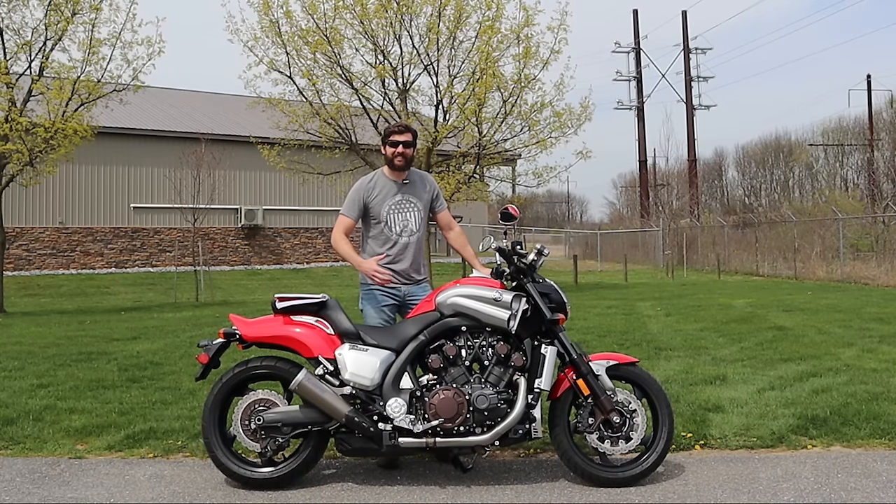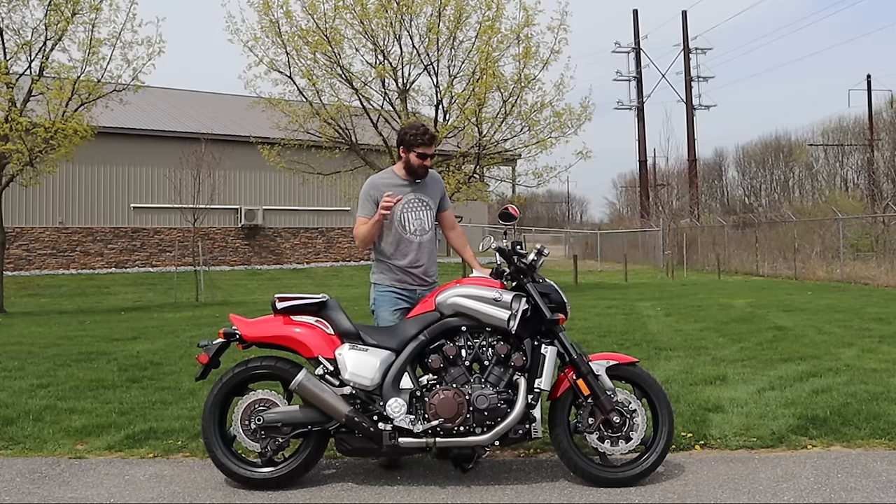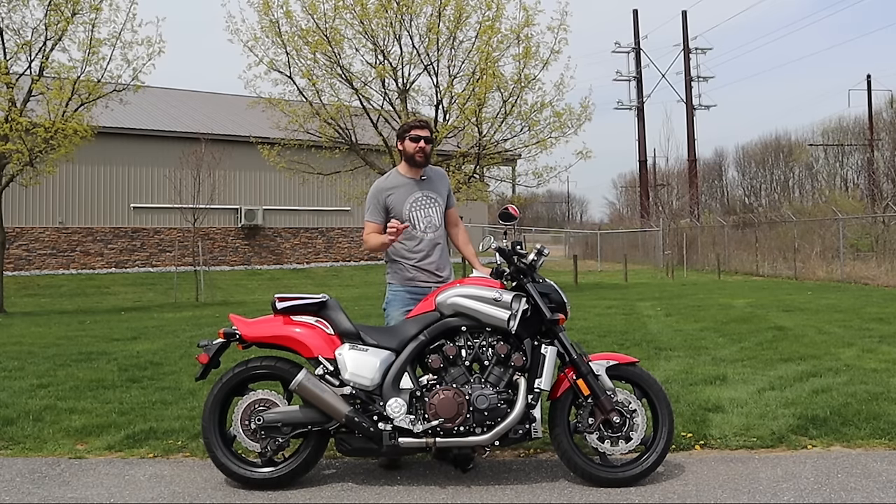What's up guys? I'm Sean from SRK Cycles. We have a 2017 Yamaha V-Max and before I tell you about this bike, let me give you a brief history on the Yamaha V-Max.